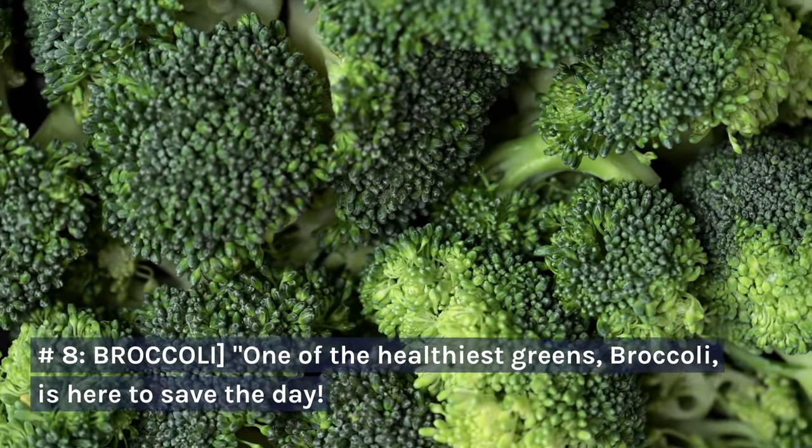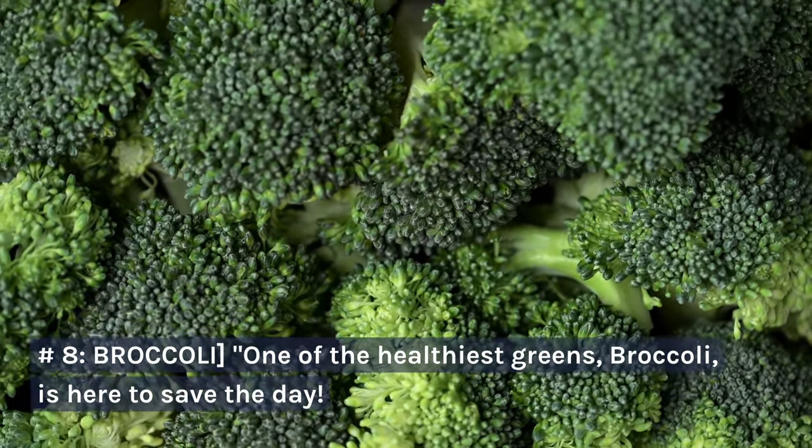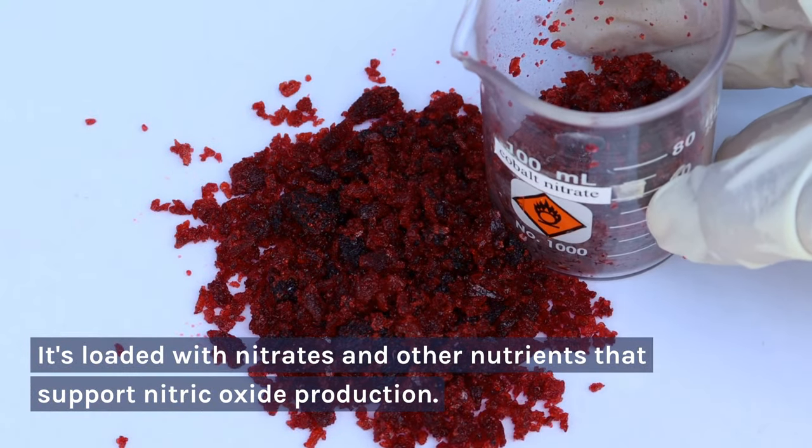Number 8: Broccoli. One of the healthiest greens, broccoli, is here to save the day. It's loaded with nitrates and other nutrients that support nitric oxide production.